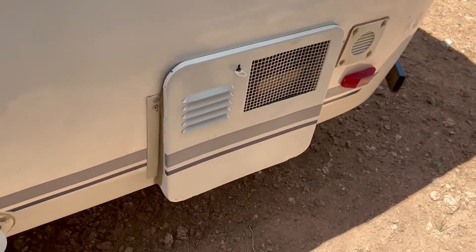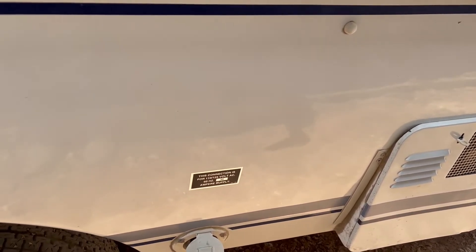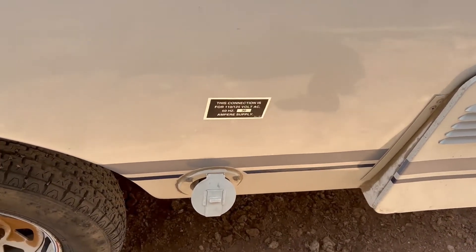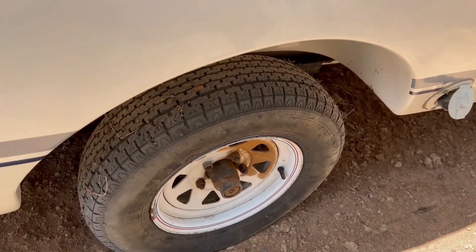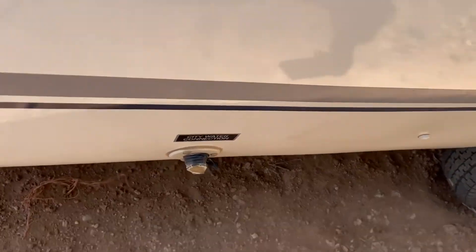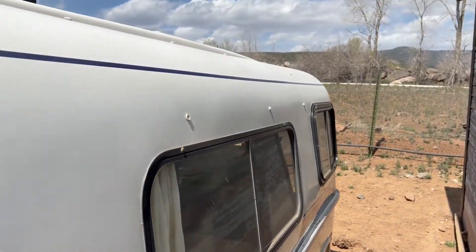You can see you've got your connections for your power right here. The tires on both sides look almost brand new, so the tires are in good shape. There's your fresh water connection right there — we'll just kind of pan down this side so you guys can see.